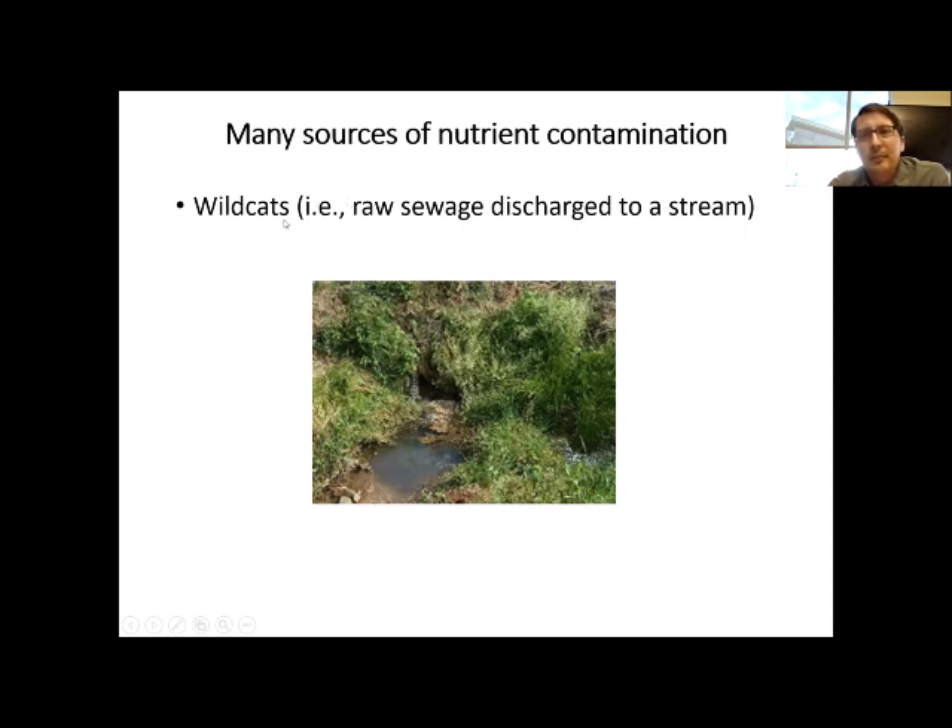Another source of nutrients can come from what are called wildcats — basically whenever you have a pipe that goes from your toilet directly into a stream. Believe it or not, there are actually a lot of wildcats throughout Pennsylvania. It's just raw sewage being discharged to a stream.